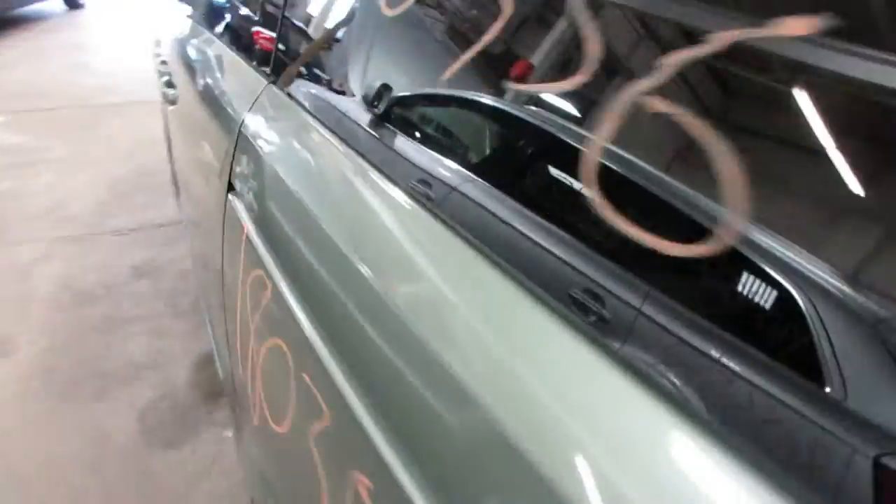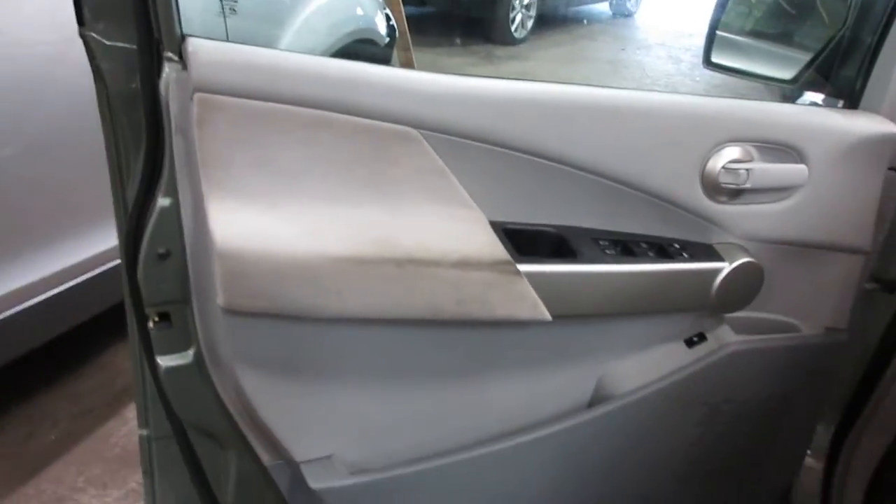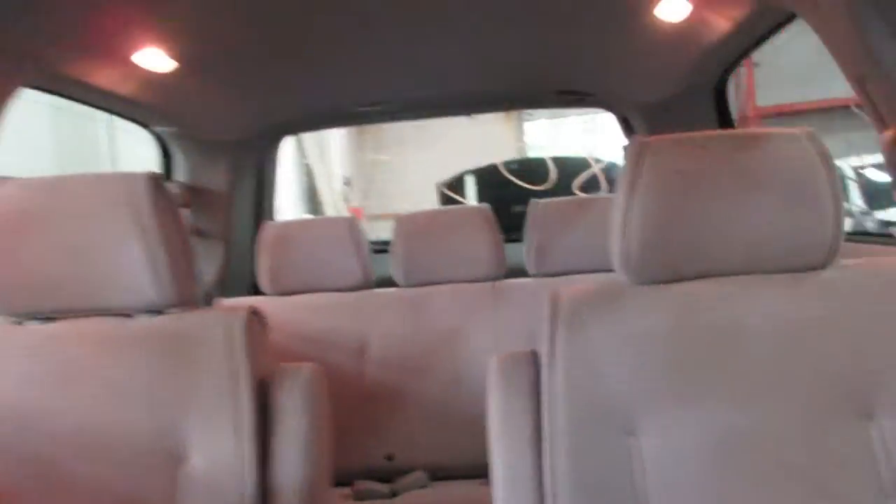Taking you around to the interior here. This vehicle does not have a sunroof. We have a gray cloth interior. Unfortunately the driver's seat is a bit beat up so it's no good, but we do have a nice passenger side seat, nice rear seats, and a nice set of third-row seats back there as well.